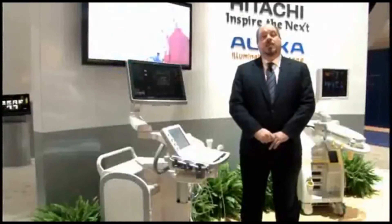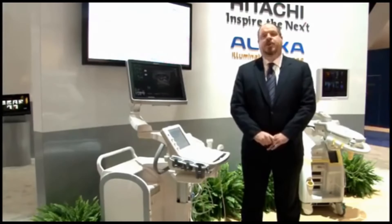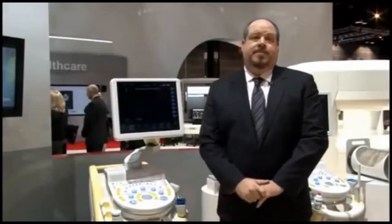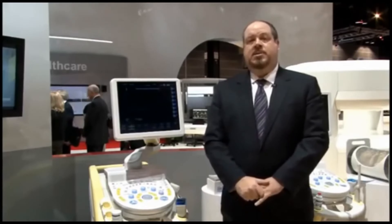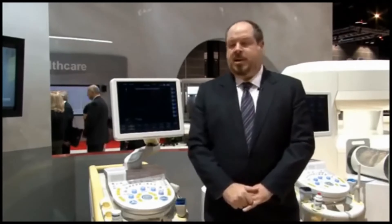Now I'd like to talk to you about another product, the Hitachi HiVision Ascendis. Let's walk on over to our women's healthcare area. Here we are at Ascendis, Hitachi's newest addition to the HiVision product line — one that adds new features and new processing capabilities to the existing family of products.